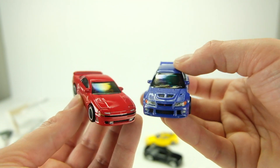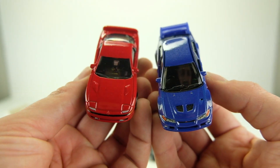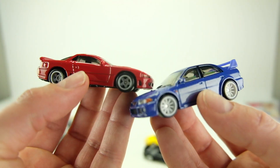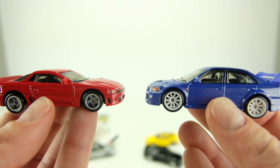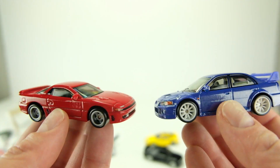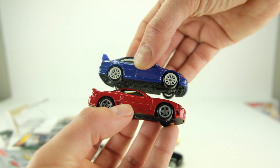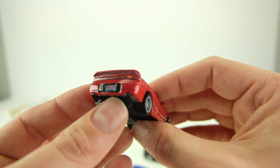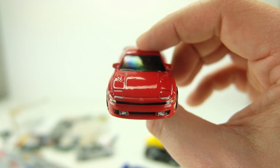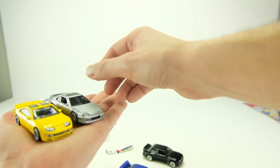How rad would it be to get both Mitsubishis in a Team Transport box with some other Mitsubishi casting? Hot wheels has something like an Eclipse — let me know in the comments what other casting you'd like to see with these in a Mitsubishi Team Transport series.